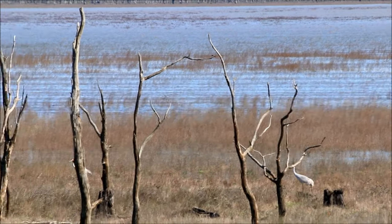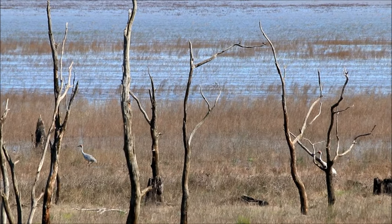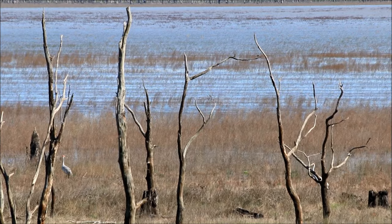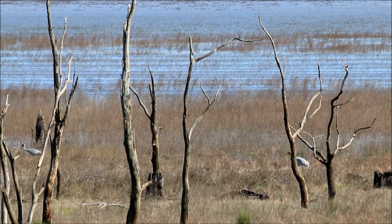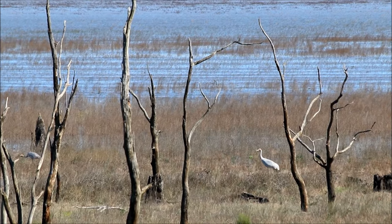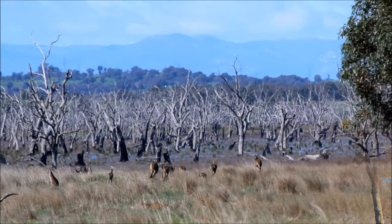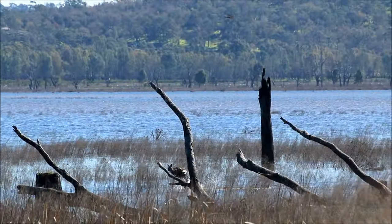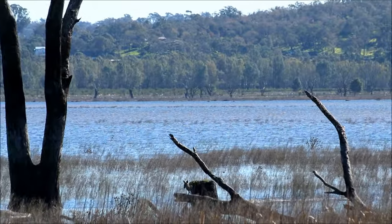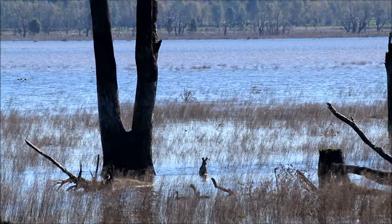Look at that pair of brolgas in the Winton Wetlands, just walking through the water. Look at that kangaroo out there with the ducks on the shallows.